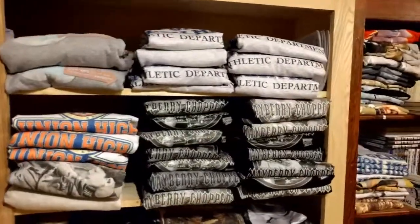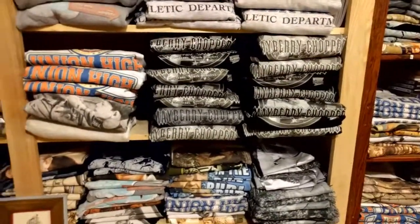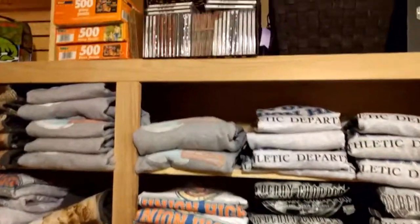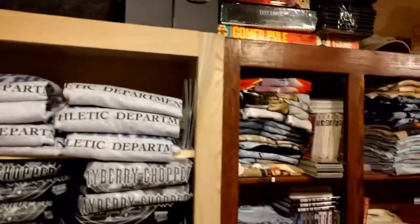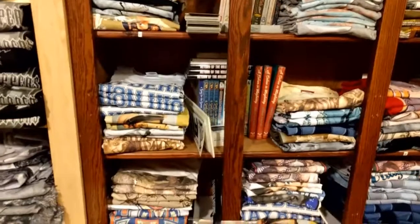We got the athletic department and the Mayberry Choppers. We got all kinds of t-shirts and sweatshirts and stuff. And of course, the CDs — they're everywhere. Mrs. Weaver has done a good job getting everything put where it should go.